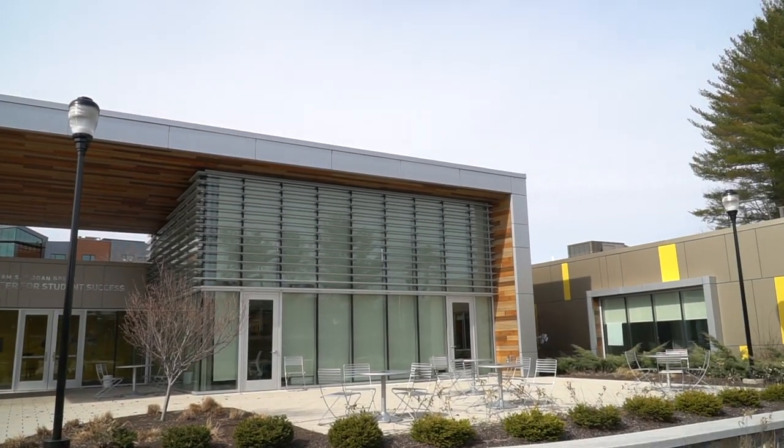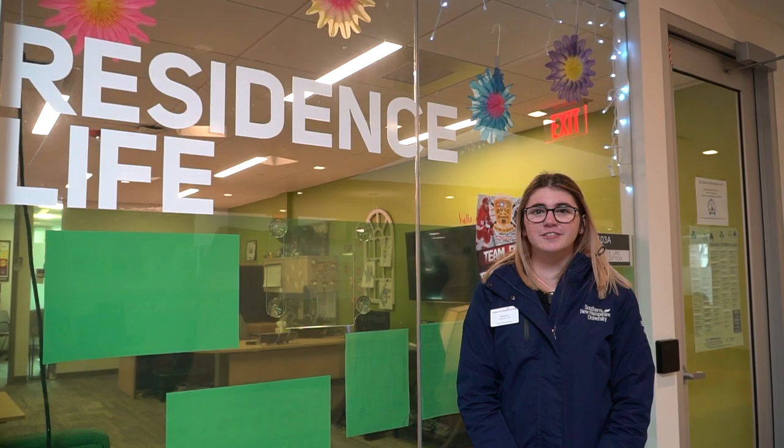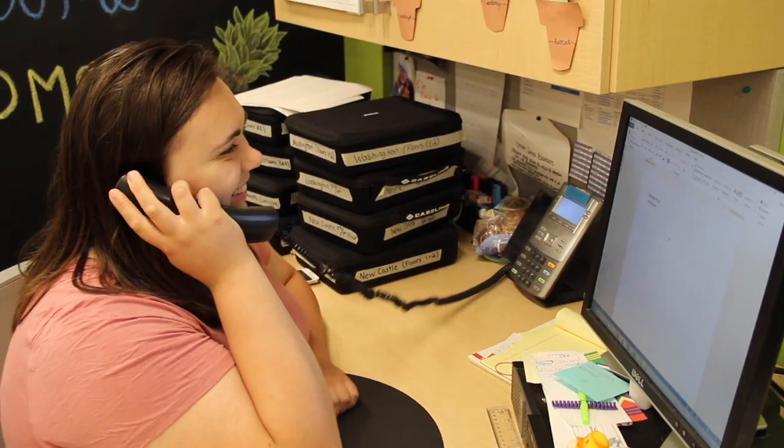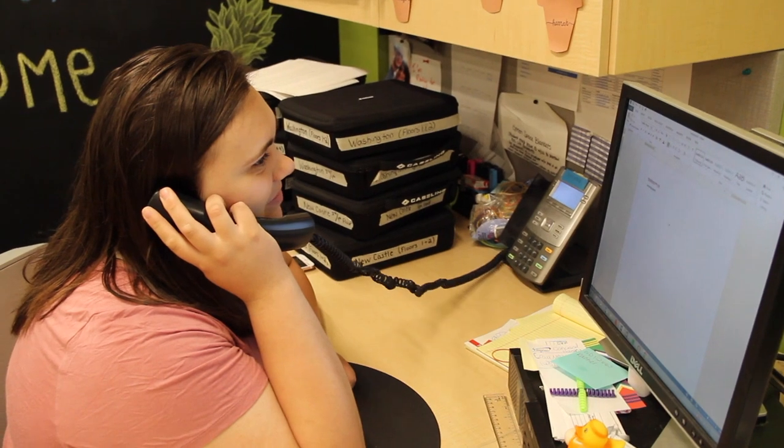Welcome to the Green Center. In this building there are a bunch of offices to point out. Right behind me we have our office of residence life — a great place to go if you have any questions regarding housing, roommates, or anything like that, and also a great place to go if you are interested in becoming an RA.